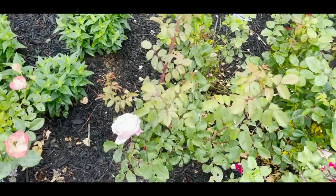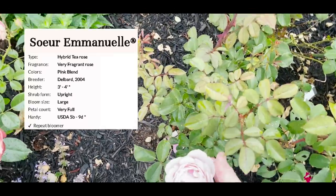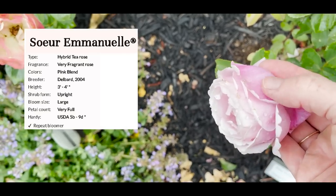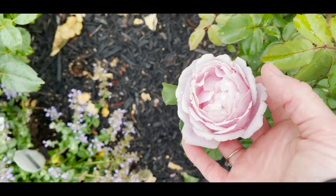This is Soeur Emmanuel and I see no black spot. I love this purple dark cupped bloom with the lighter center.